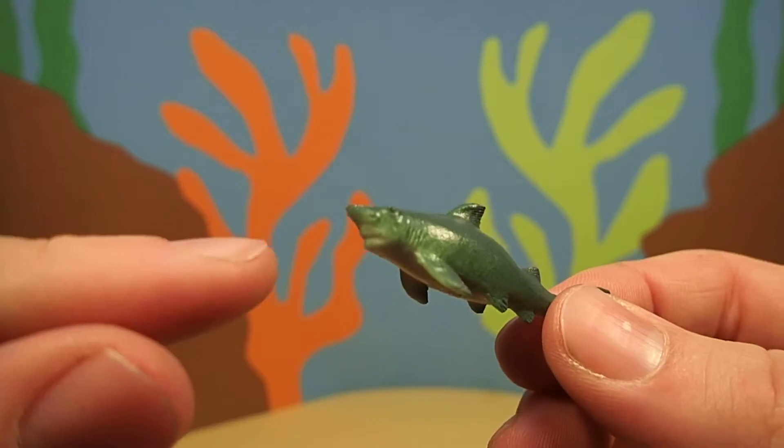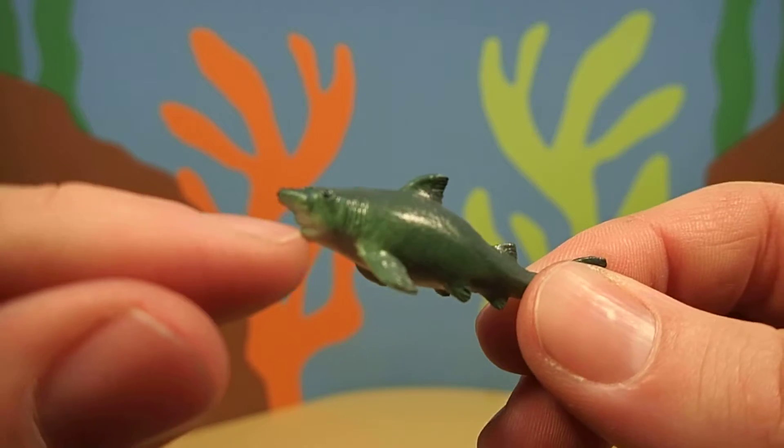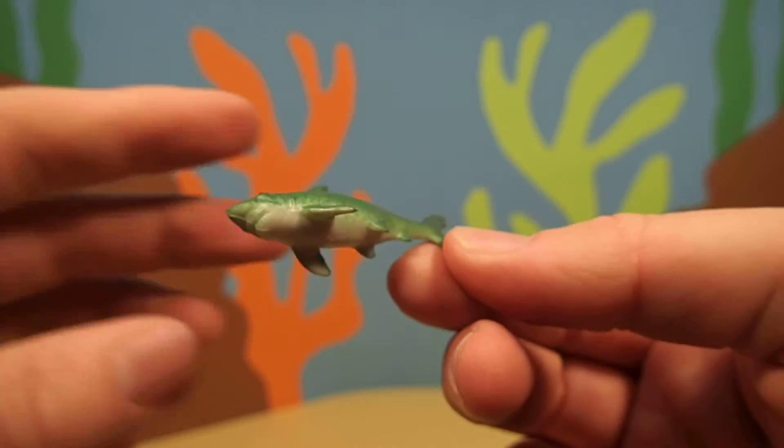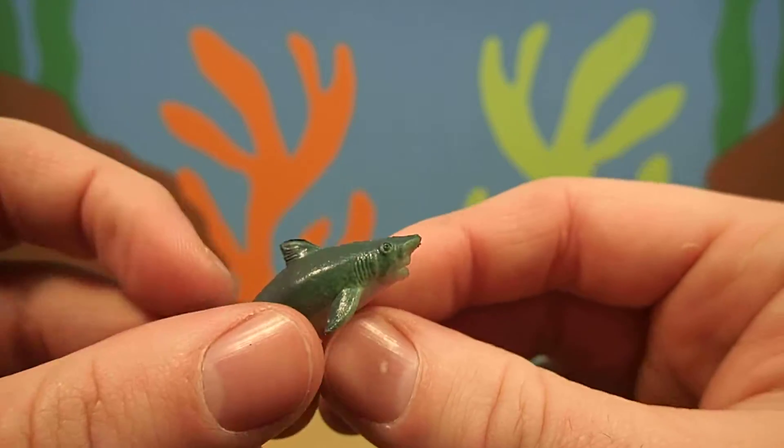Great white sharks have some of the biggest teeth of any shark, and they have been made famous in movies. Jaws was a great white shark.